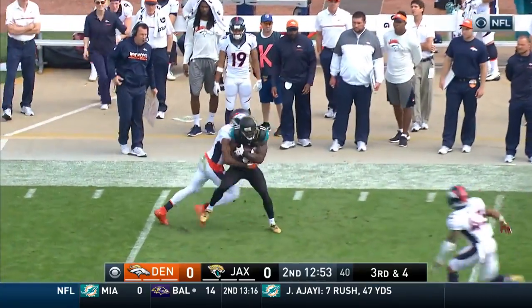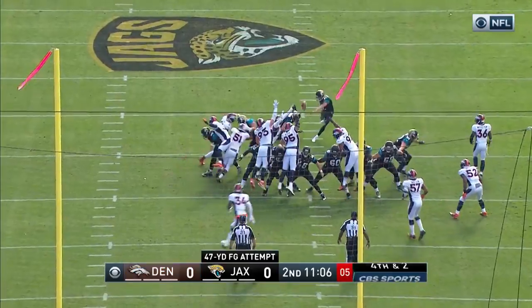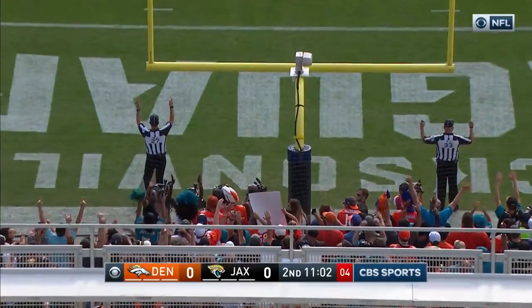On third and fourth, a perfectly thrown pass by Bortles to Marquis Lee. Kicks from 49 yards and in — this one is on target and perfect.